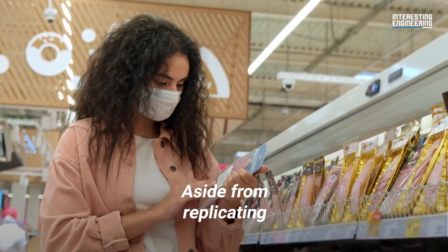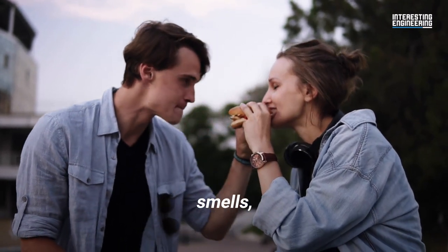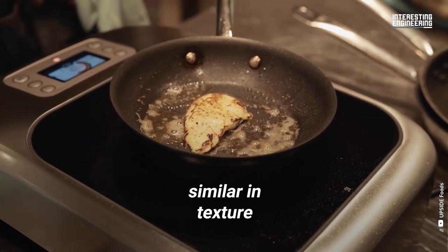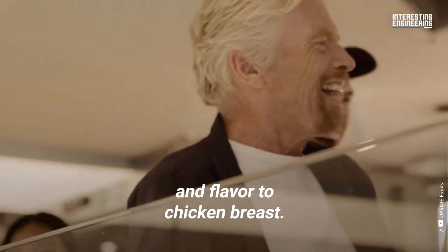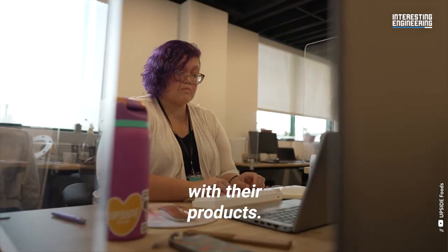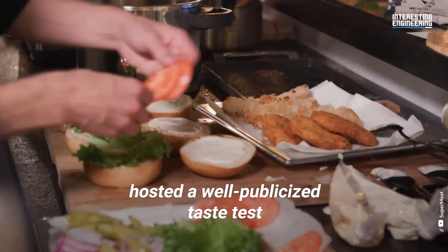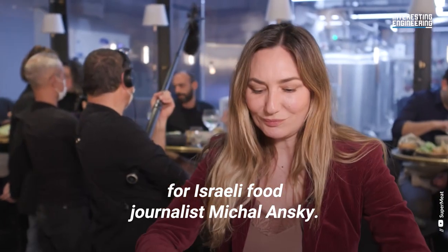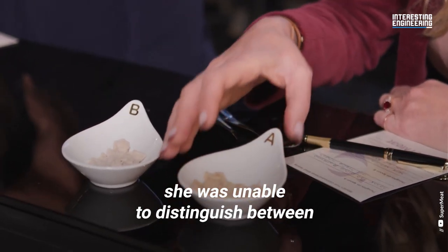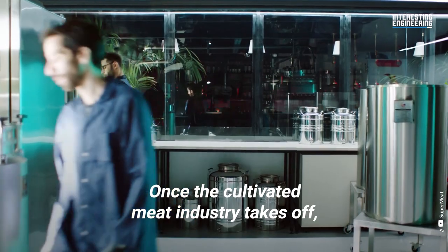Aside from replicating the nutritional value of real meat, it's also crucial to offer consumers a product that tastes, smells and feels just like the real thing. Upside has found some success with producing cultivated meat similar in texture and flavor to chicken breast. The Tel Aviv-based food tech startup Super Meat hosted a well-publicized taste test for Israeli food journalist Michal Anski. Despite Anski's refined palate, she was unable to distinguish between traditionally grown chicken meat and Super Meat's cultivated product.